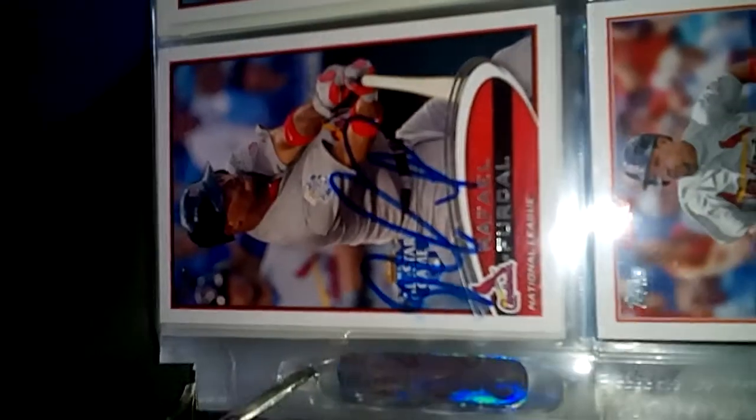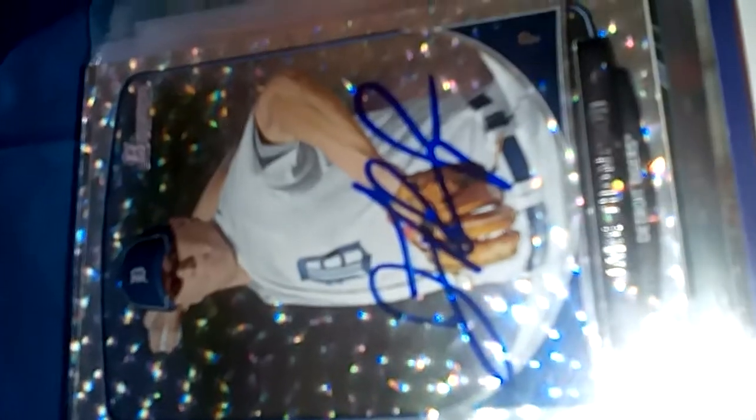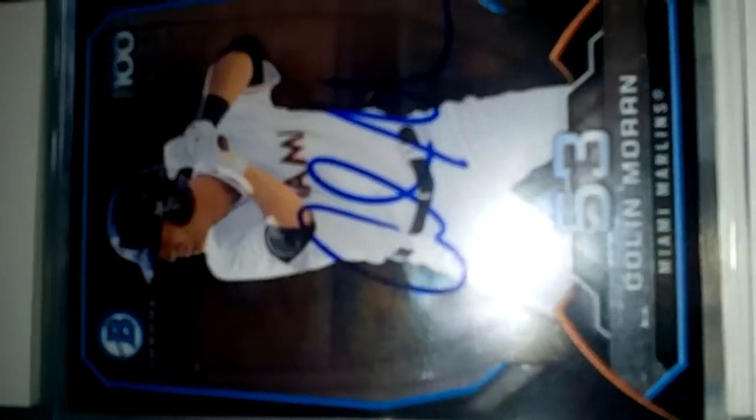First we'll do the cards. I got nine of nine from Raphael Furcal — one, two, three, four, five, six, seven, eight, nine. A command line from him, a blank of Mike Maroth, manager of the Lankland Tigers, and one of one of Larry Herndon, one of one of prospect Jake Thompson, and one of one of Colin Moran. So that's it for the cards.